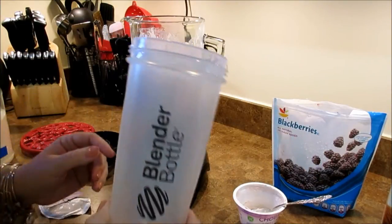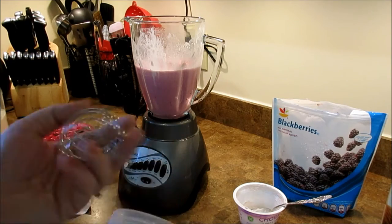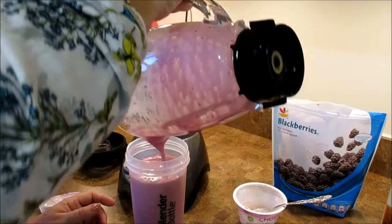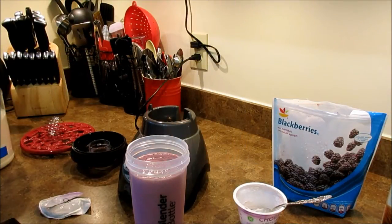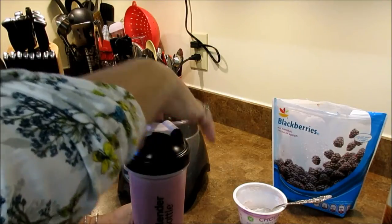I'm just going to put it in my blender bottle to drink out of. Obviously I don't need the blender ball since it's already blended, so I'll take that out. It's not so thick that you need a straw — it's definitely drinkable but thicker than just milk and protein powder, just with that little bit of yogurt. So that's it — let's hit the road and head to Costco.